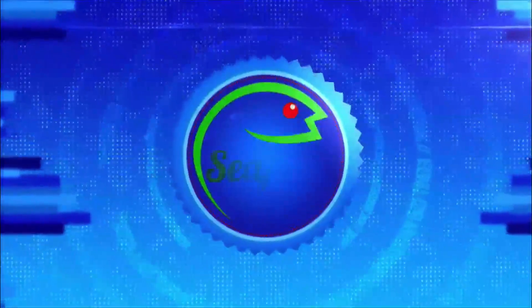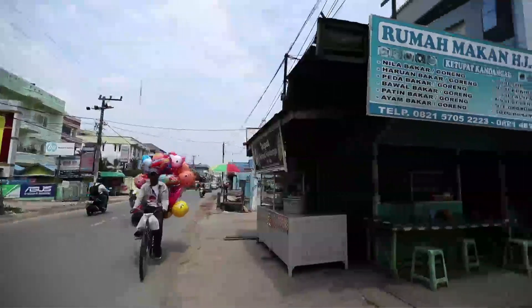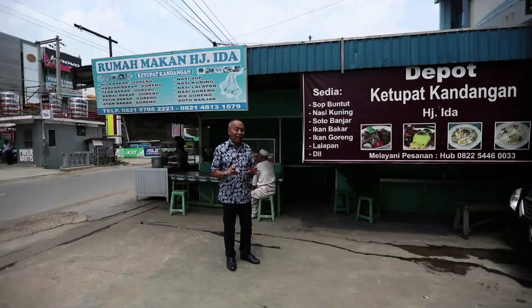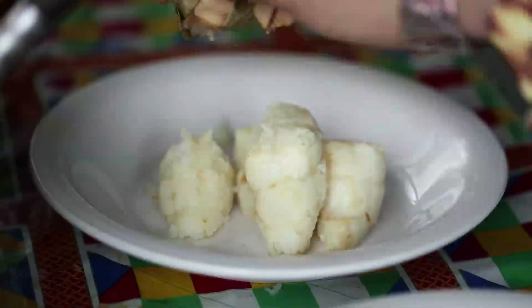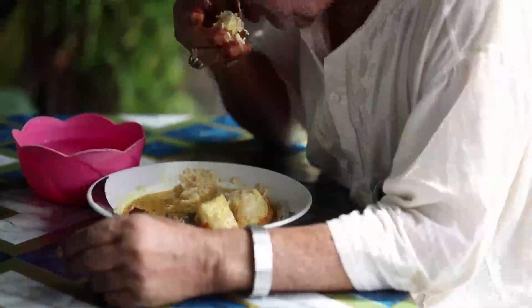Karena ada satu lagi masakan khas Kalimantan Selatan, namanya ketupat kandangan. Kita cobain juga ya. Kandangan adalah sebuah kota di Kalimantan Selatan yang letaknya kurang lebih 130 km di sebelah timur laut kota Banjarmasin. Di sana ada satu ikon kuliner yang enak sekali namanya ketupat kandangan. Untungnya kita nggak usah capek-capek ke Kandangan karena jarak tempuhnya sekitar 3 jam. Di kota sudah ada satu penjual ketupat kandangan yang enak. Pak Mirsa, ini dia yang disebut ketupat kandangan.